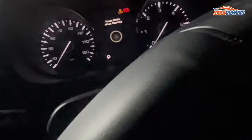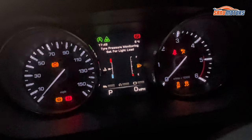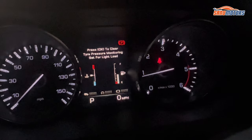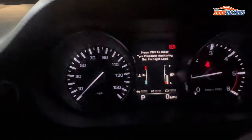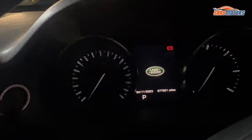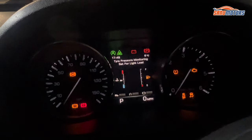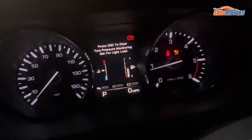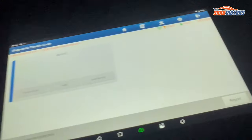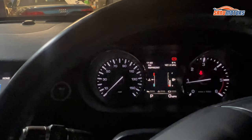Then after that I am going to switch off and start the car. You can see the engine management light has disappeared. There's a tyre pressure warning light, but that's not related to my job. Switch off, switch on, switch off, switch on. You can see at the moment there are no funny warning lights. I'm going to go back and check if any fault codes are left. No fault codes. Another successful job.